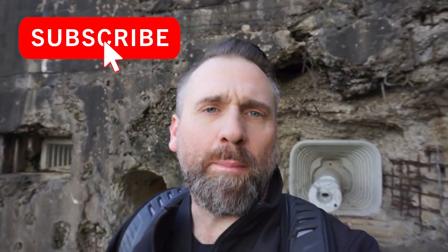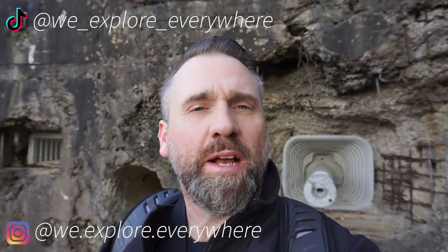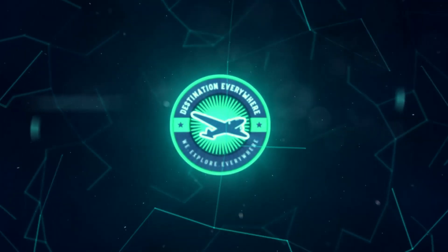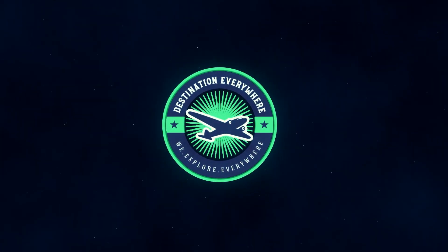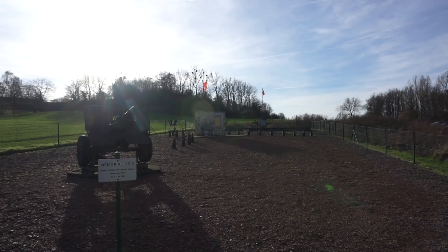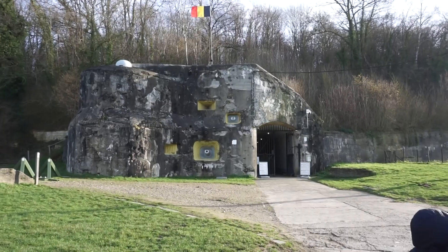Thanks for watching. Make sure you click that subscribe button and follow along. We're going to try and hit the other forts — I'll put iCards up and create a playlist so you can watch the other four forts of the fortification of Liege. Thanks, bye!